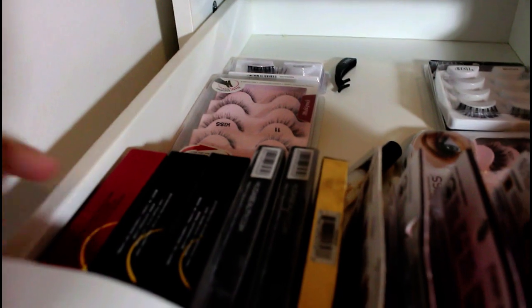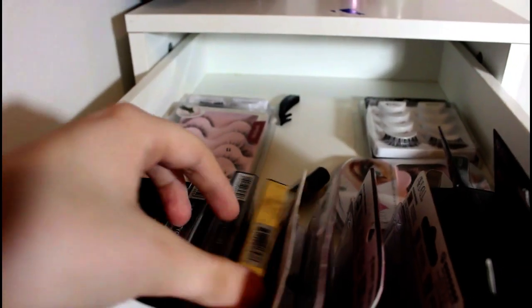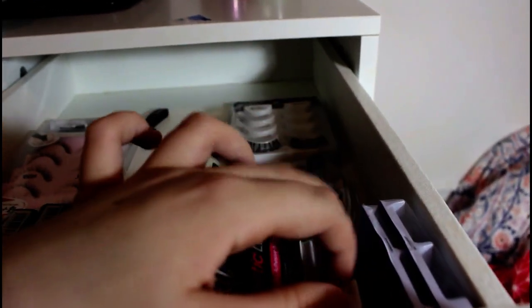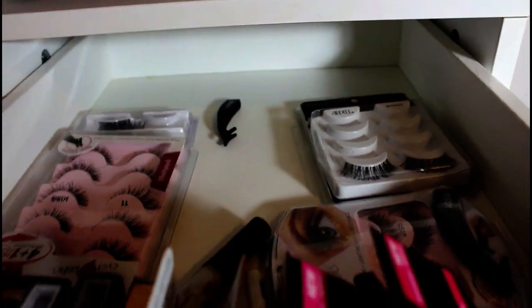I have Lily Lashes — these I got at TJ Maxx. I have Huda Beauty. And these are all Ardell. And then these are like random ones — I don't even know, these are like car lashes, I don't know where I got them from. And then I have Kiss Number 11, some Ardell ones, and more Ardell back there.